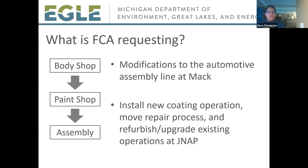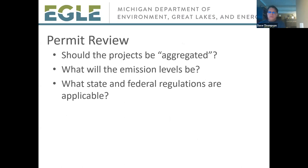For the automotive assembly line at the MAC plant, FCA is proposing changes to the supporting natural gas equipment, a different number of tanks used for automotive fluid storage, and a change in the number and size of emergency equipment. For the automotive assembly line at JNAP, FCA is proposing to install a new two-tone coating process, moving an existing repair operation, and refurbishment and upgrades to some existing operations.